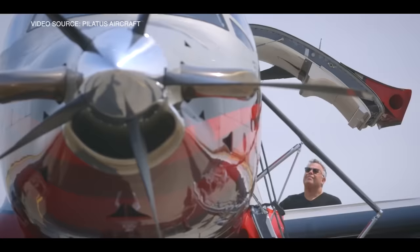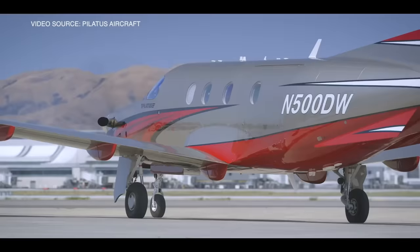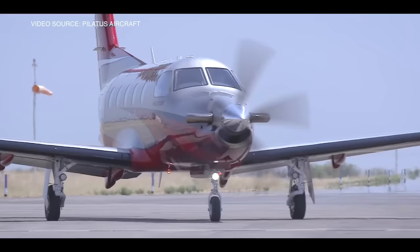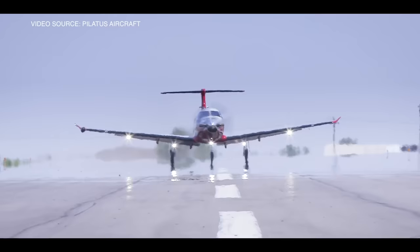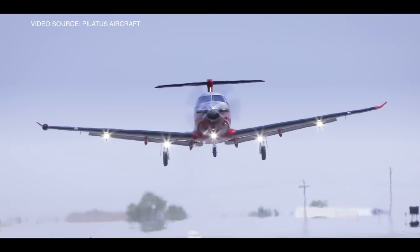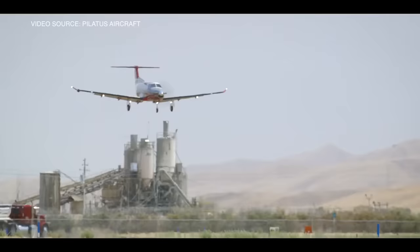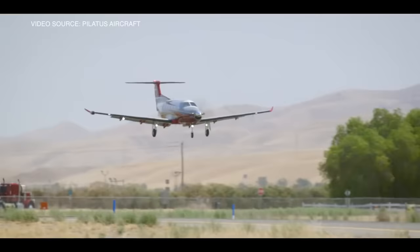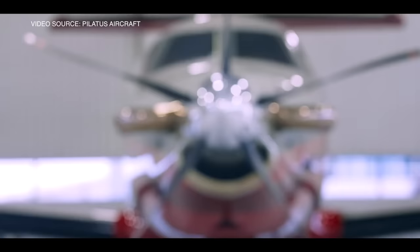Next we have the Pilatus PC-12 — arguably the best turboprop airplane in its class, or the best turboprop airplane ever built. The PC-12 has won a lot of awards since it's been introduced, and for good reason. This aircraft can carry up to 10 passengers and go 1,800 miles. The PC-12 is not the fastest in its class — you cruise at around 250 knots on average, which is close to 300 miles per hour. Where the Pilatus shines is in its capabilities: unlike any other airplane in this category, the PC-12 can land on just about any runway — paved, grassy fields, unpaved. You can land the PC-12 on over 2,000 runways around the world.